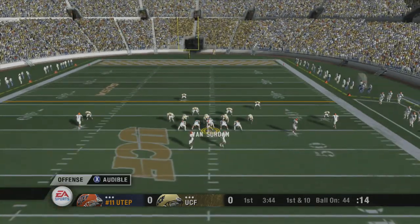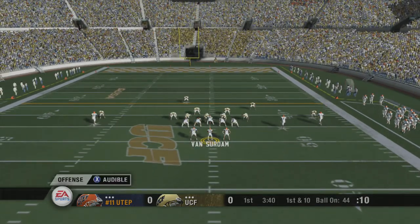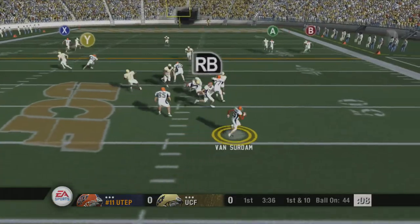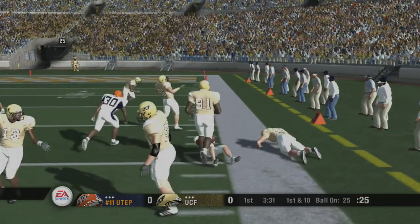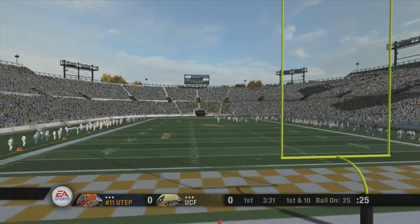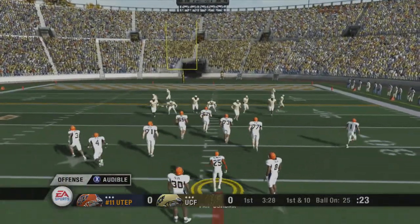The Miners audible to something else. He's looking to pass, stepping up, scrambling around, and he decides to run with it. Tackle at the 25. Number 14 makes the tackle — 19-yard gain on the play. They'll line up at the 25. It's first down.